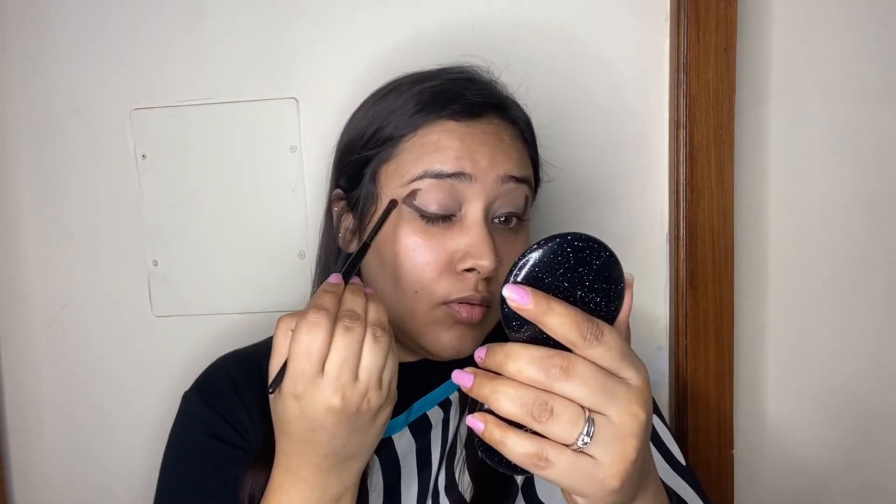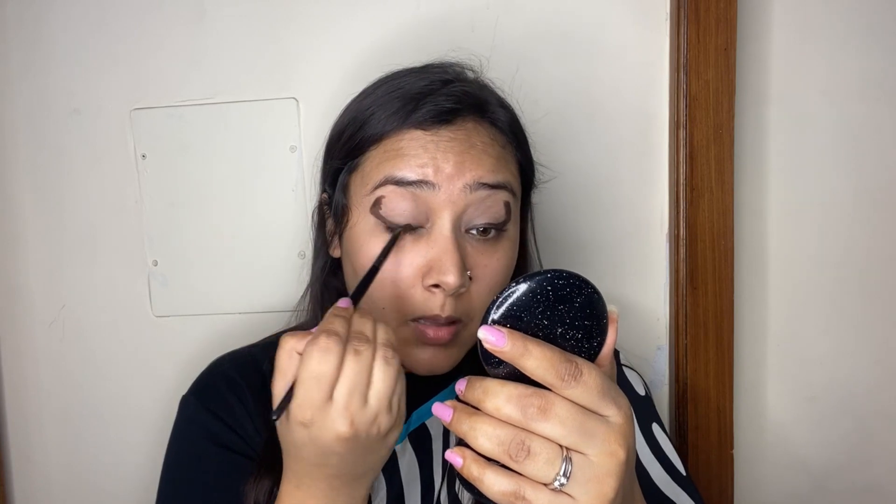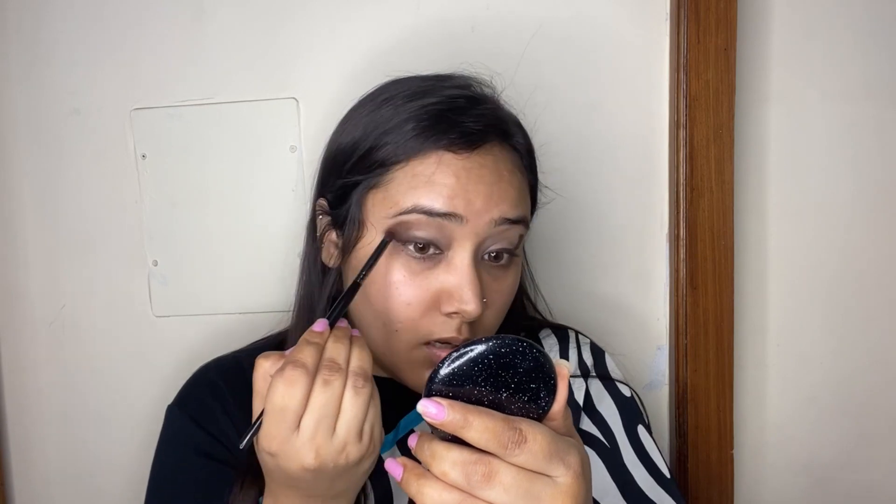I'm not being very neat with it because I'm going to smudge and blend it out anyway. I'm going to extend it a little bit into the crease to give a nice gradient. Always make sure that when you blend it out, you blend on the outer side.